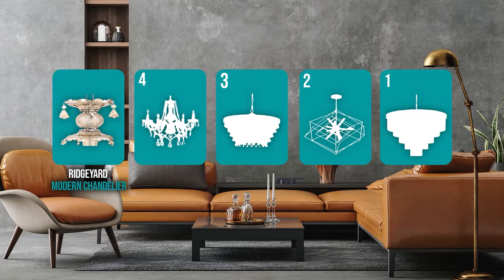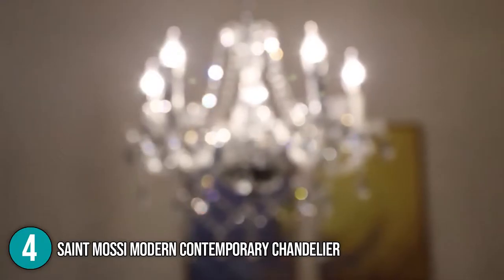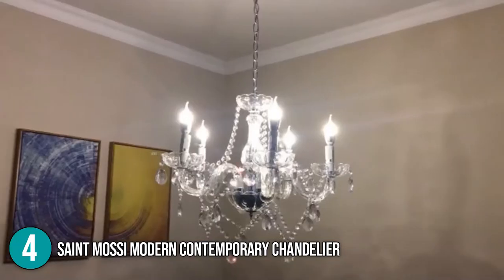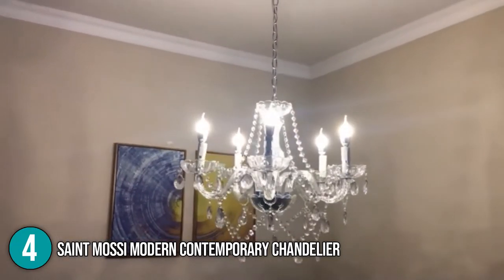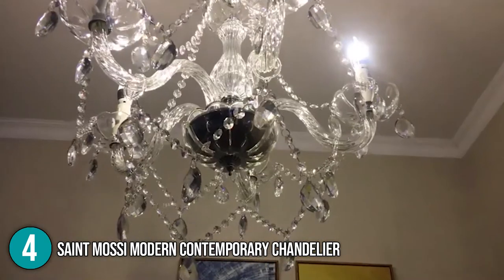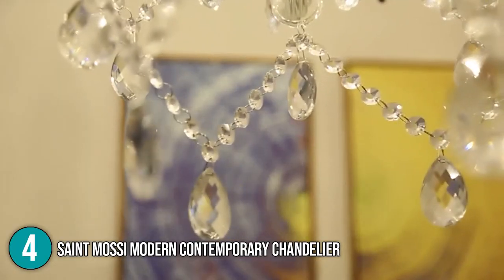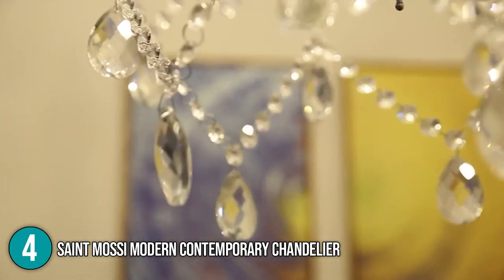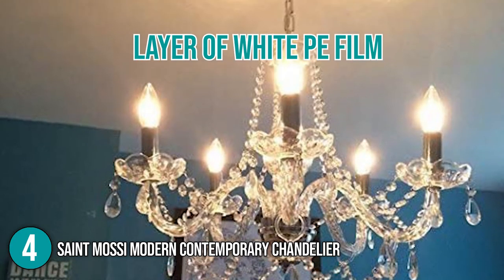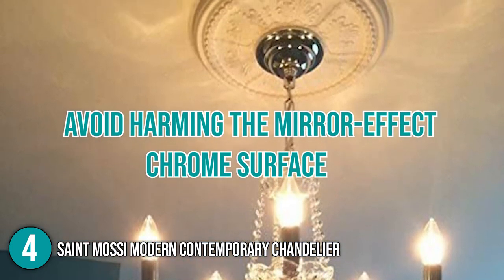The chandelier coming in at number 4 on our list is the St. Mosse Modern Contemporary Chandelier. All of the crystals in St. Mosse's lights are genuine, since the manufacturer prefers not to use acrylics in production. Since we are dealing with real crystals, you can expect it to be quite heavy, perhaps just under your apartment ceiling's 13.6-pound weight limit. The replacement components can be obtained in case they are damaged or lost during transit. Our team found that a layer of white PE film must be removed to reveal the actual surface of the ceiling rose, in order to avoid harming the mirror-effect chrome surface.